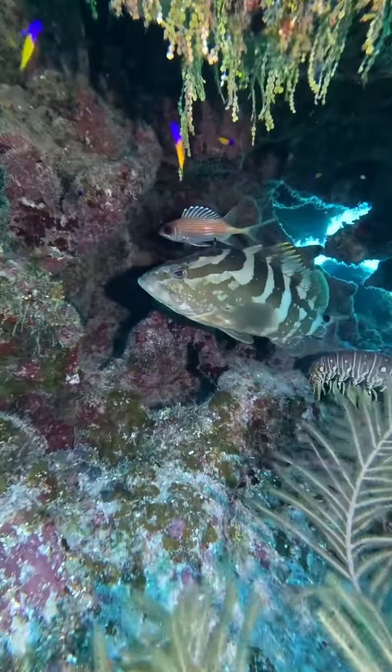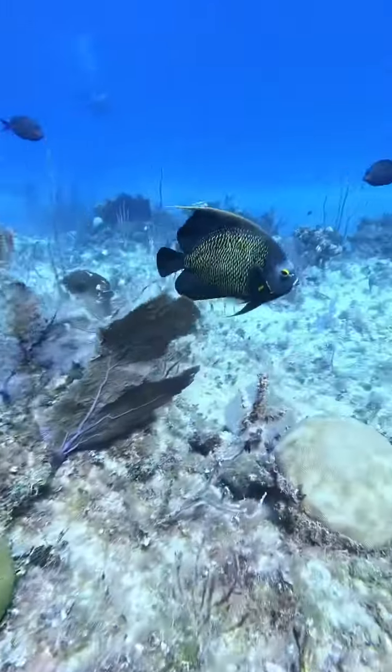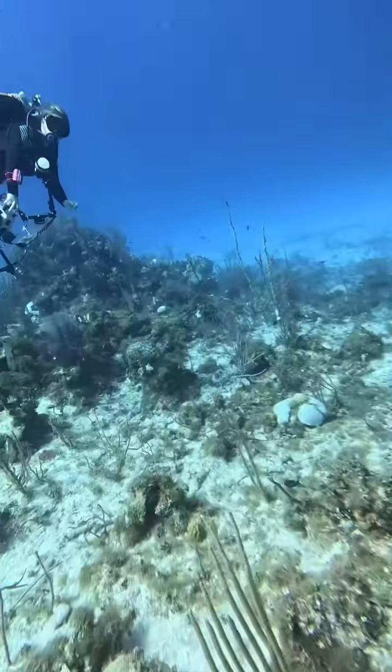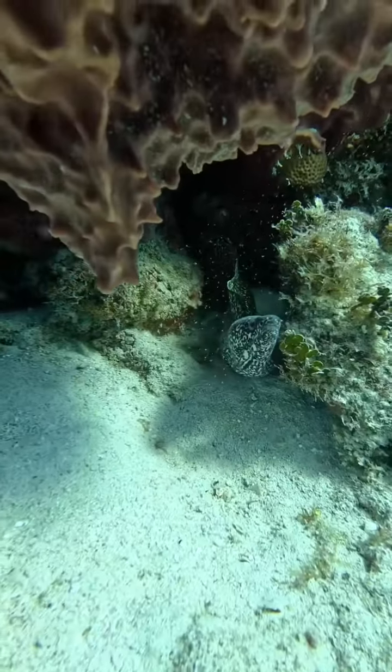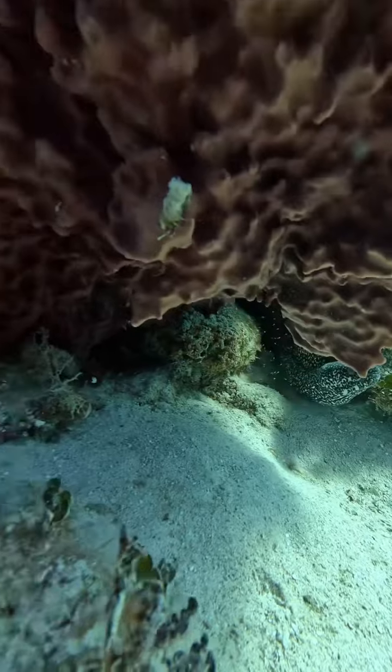Here we have a squirrelfish right next to a pretty Nassau — they're in a cave. There's a nice French angelfish. Now this is a lot of the same stuff you're going to see in Florida, except we don't see Nassau groupers running around. There's a Rachel fish — that's my wife, she's taking some photos. Spotted moray — that's the only spotted moray I've seen so far on this trip in two days.